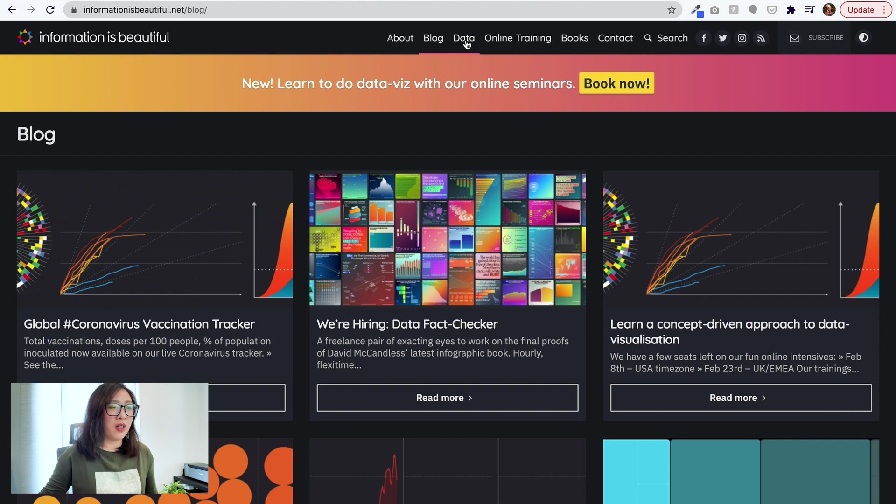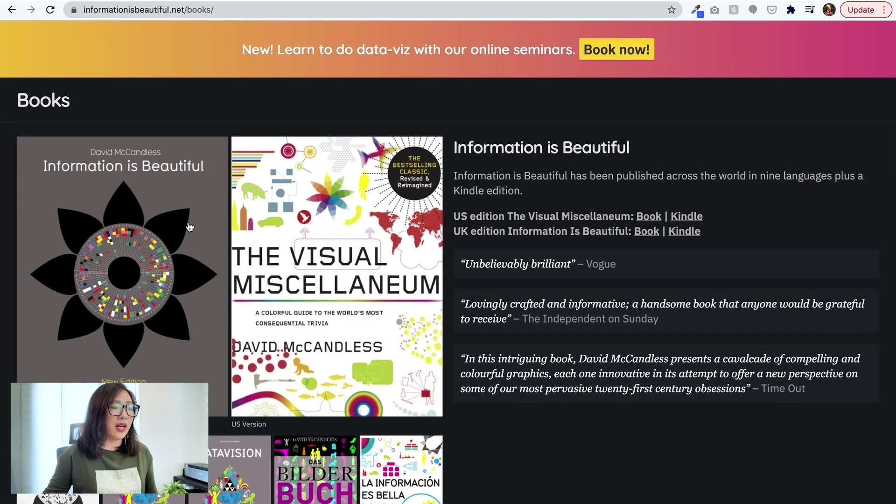There are also other tabs — feel free to look around. There's a blog with more related articles and even some online training. This is actually from a very famous book by David McCandless called 'Information is Beautiful,' and I believe the website all ranges from that. It's really brilliant how huge amounts of data can be presented in a way that is so intuitive and fun to look at. If you're trying to find ways to present your research data in an interesting way, this is a brilliant topic and resource.